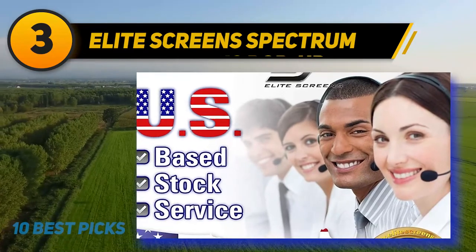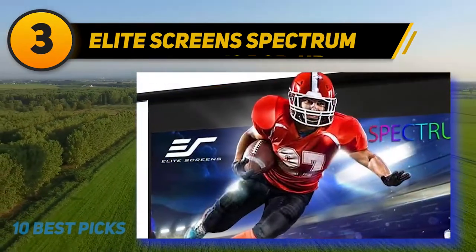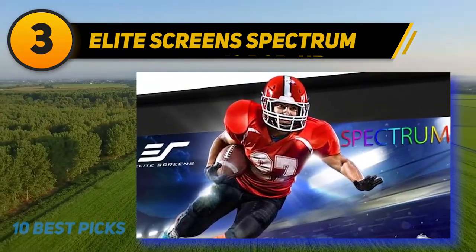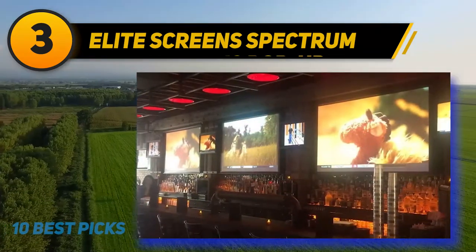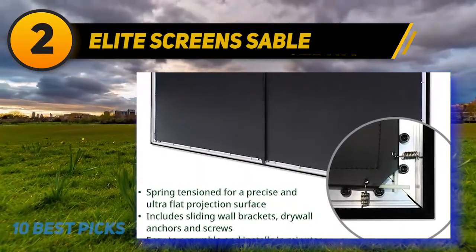The 180 inch is heavy at 52.9 pounds, so it's not something you'll want to move after installation. Installation is straightforward, although best done with two people, and the design gives you the option to mount on either the ceiling or the wall.